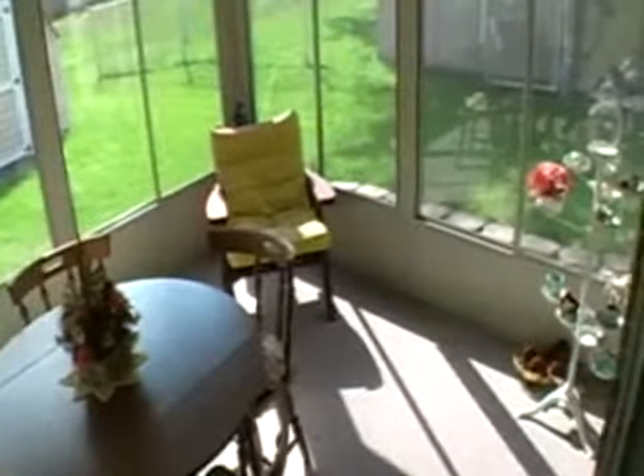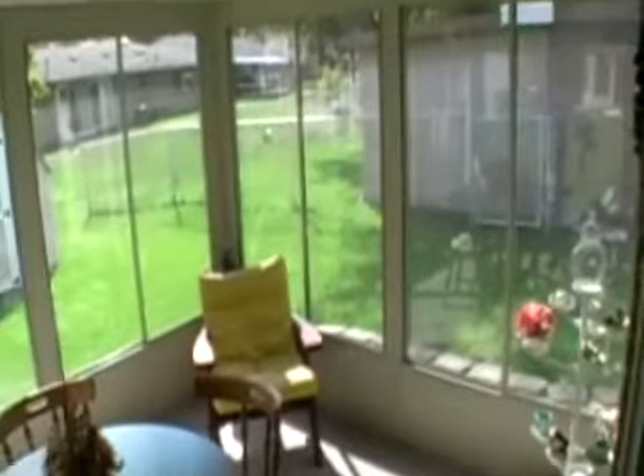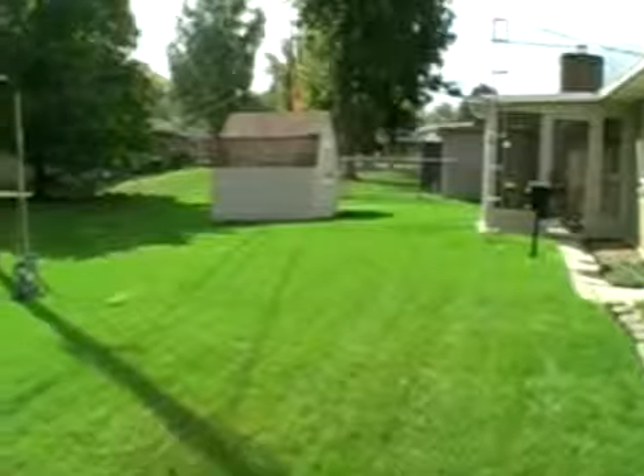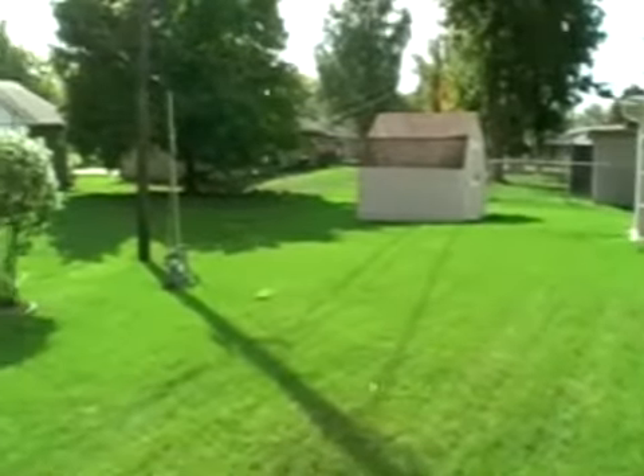The sunroom is perfect for entertaining guests or relaxing after a long day. This home also comes with a storage shed, which is located in the wide backyard.